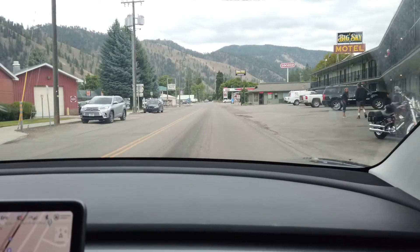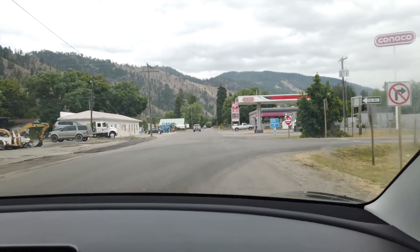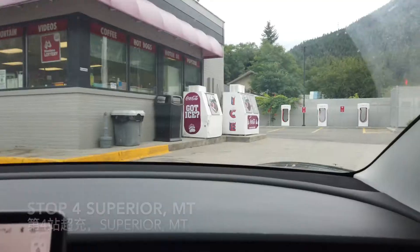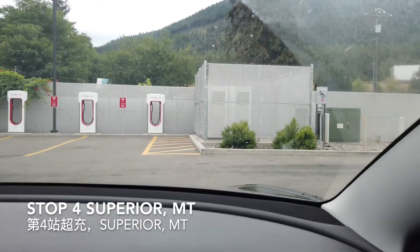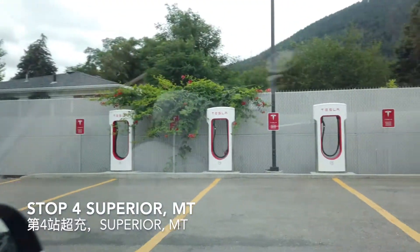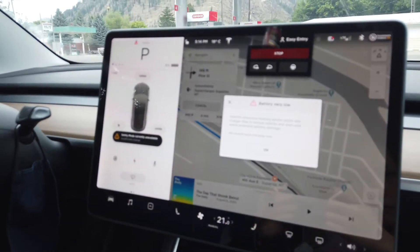Turning right down to Pine Street — every town has a Pine Street, Main Street, Walnut Street. The supercharger is right behind this small gas station. The battery is very, very low, which I'm aware of.